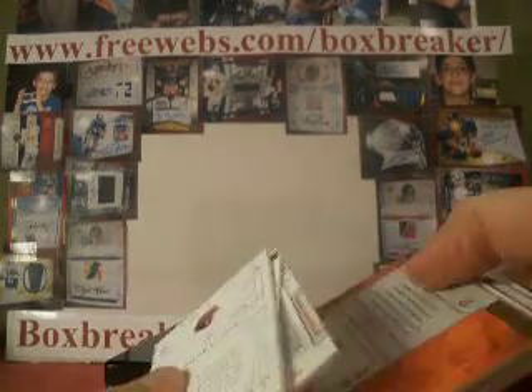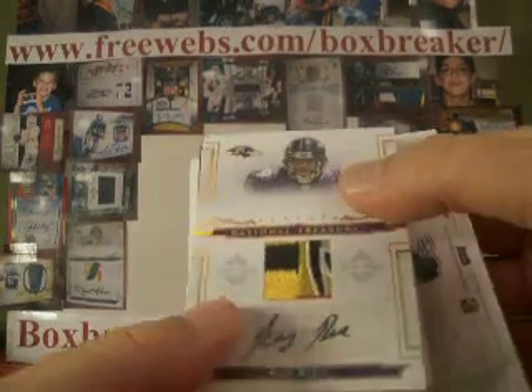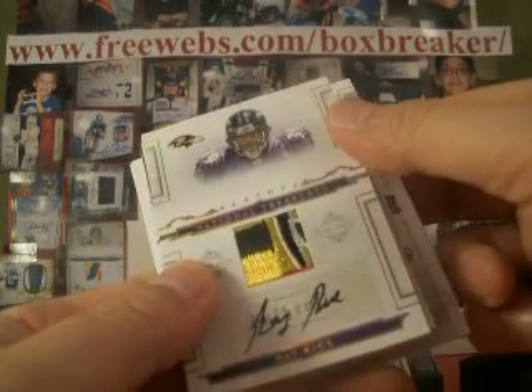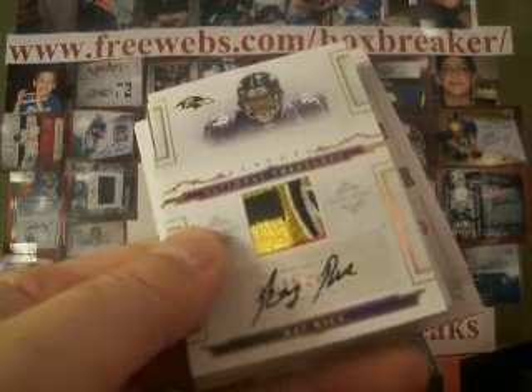So not bad. We'll look at the Ray Rice again. Two more boxes coming up to fill off our case of 2008 National Treasures. Keep watching.